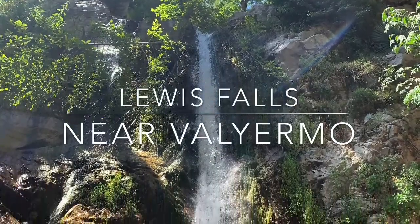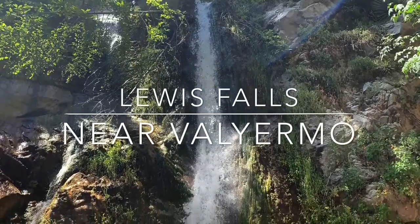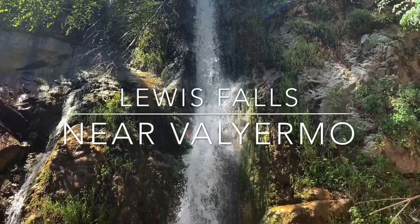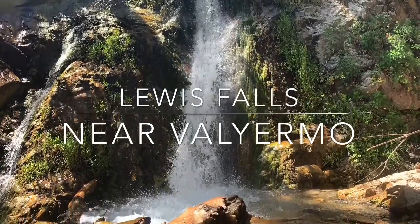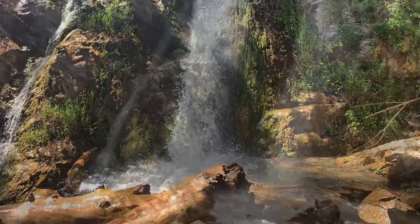Lewis Falls is located near Vallermo. A 1.1-mile round-trip trail takes you to this 50-foot waterfall. The trail follows Cannon Creek up a shaded box canyon. You'll have to climb over some boulders and fallen trees to reach this hidden oasis.